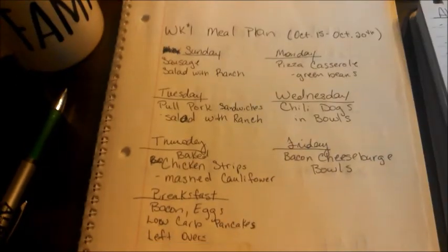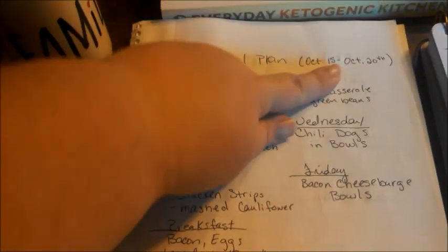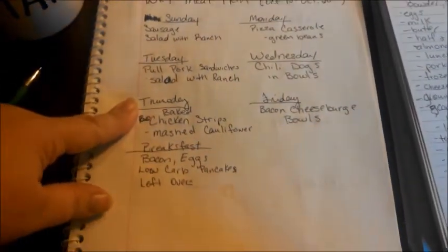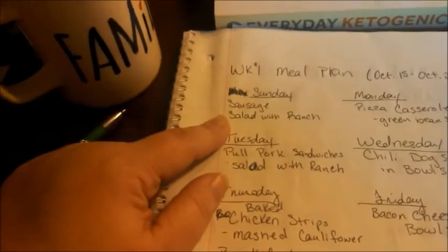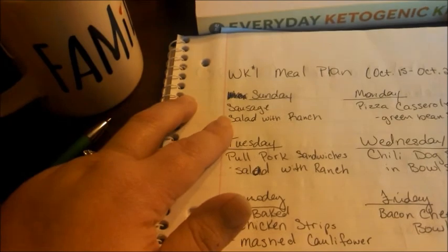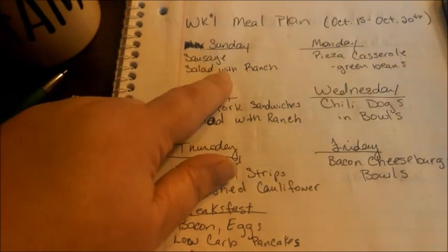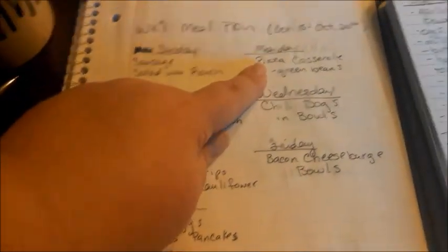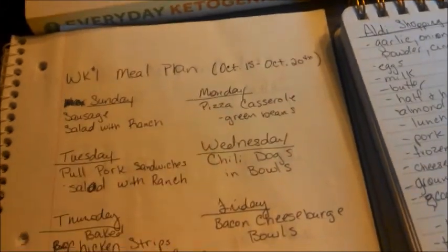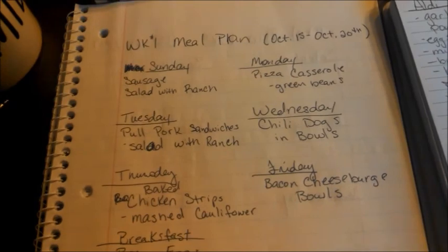I've started my menu plan and I'll plan for two weeks. This is week one, October 15th through the 20th. On grocery day we just have sandwiches or wraps because I don't want to come home after a long day and cook. Sunday we're having kielbasa sausage and salad — easy to throw in the crock pot before church. Monday is pizza casserole because I'm craving pizza, and it's low carb, Trim Healthy Mama S with veggies.